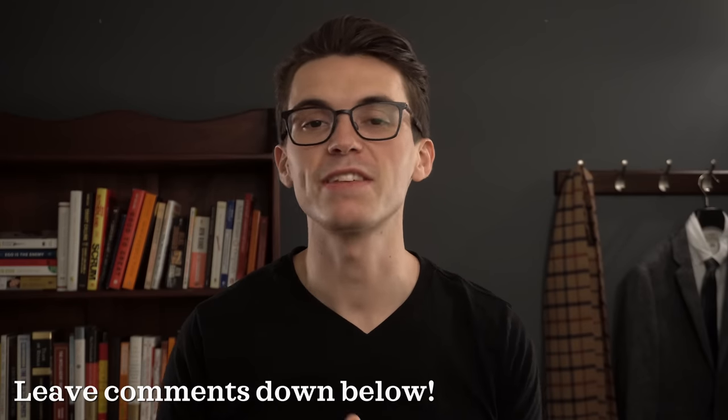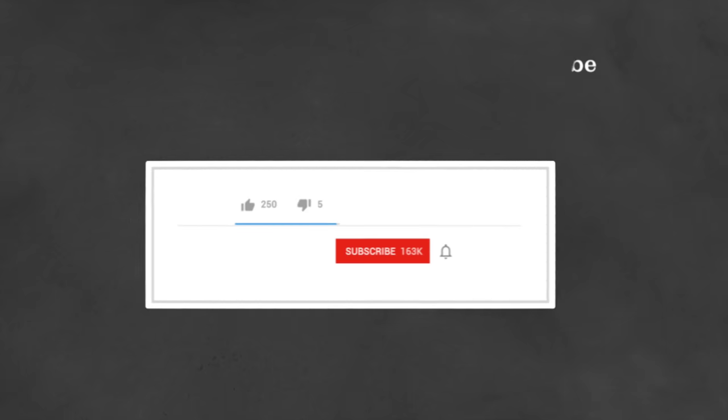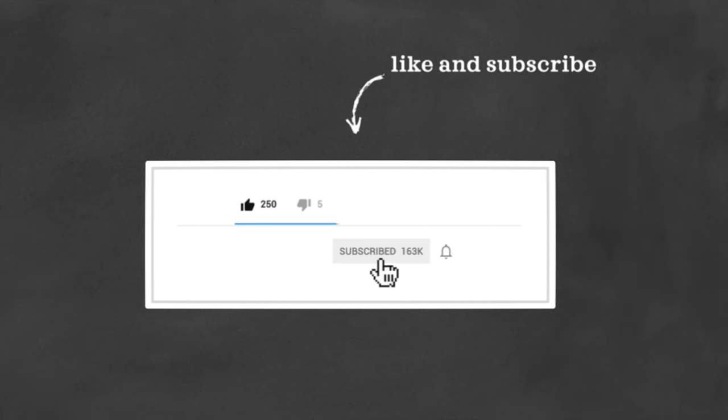So guys, what do you think of this list? What watches did I forget? I'm sure I forgot some — be sure to leave comments down below. If you enjoyed this video, be sure to give it a thumbs up, subscribe, and hit that bell icon so you know when I release content. Also be sure to follow me on Instagram — slide into the DMs, that's probably the best way to reach me personally.